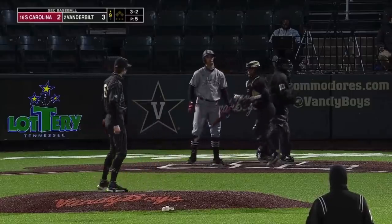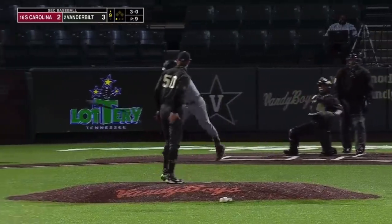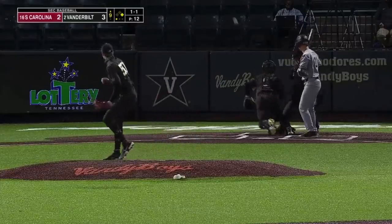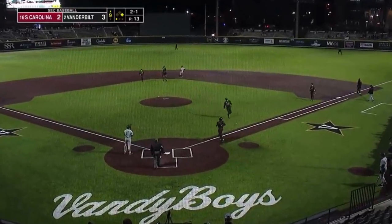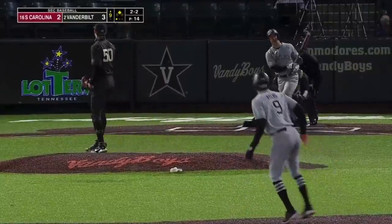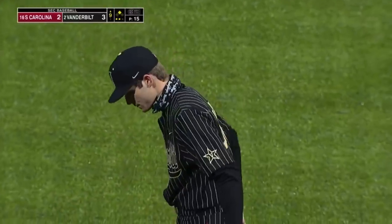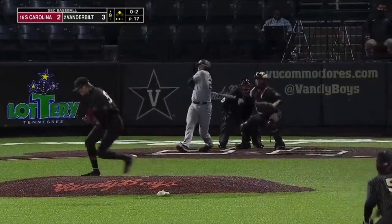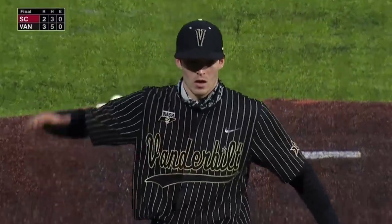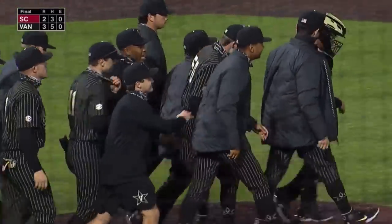Luke Murphy with a fastball inside corner — heck of a pitch. Four-pitch walk — tying run aboard for the Gamecocks. Misses and that one gets away — tying run in scoring position. Swing and a miss, strike three — Murphy gets a big second out with the fastball. Vandy boys win the SEC opener. Welcome back SEC baseball — Kamar Rocker strikes out 14 and the Commodores beat South Carolina 3-2.